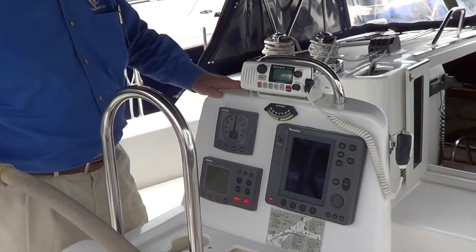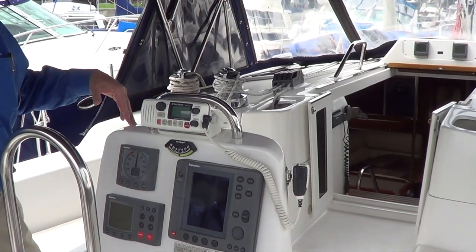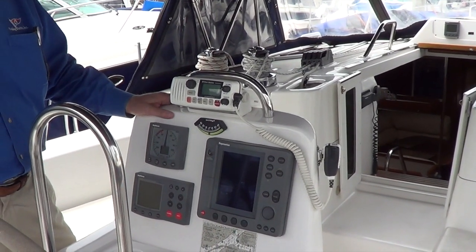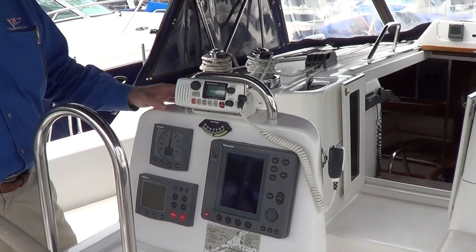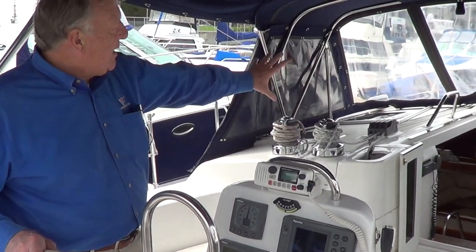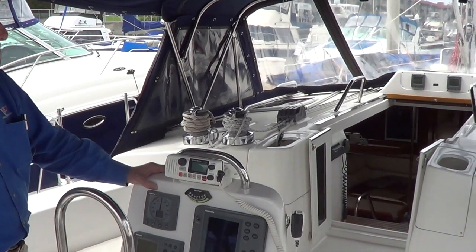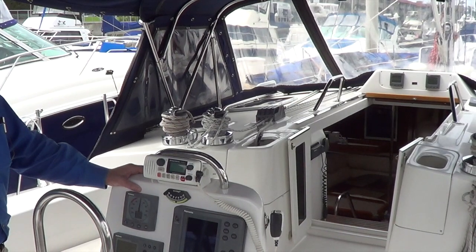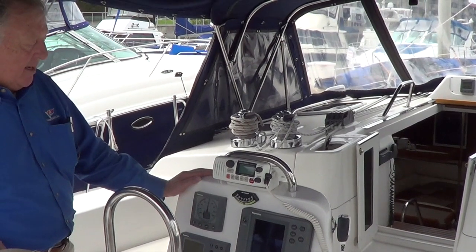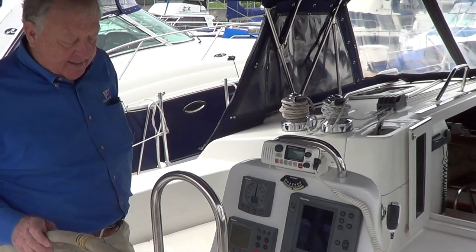Hunter had a habit of installing standard VHFs in the companionway in the hopes that it would be convenient for both people in the cockpit and down below. A lot of people found that it was convenient for neither, so in this case they added another VHF up here. You've got repeaters up forward for your crew — it will show wind, depth, speed, and really whatever you want. Those instruments are amazing in what they'll do, but everything is also read out on your display, so you have it there.